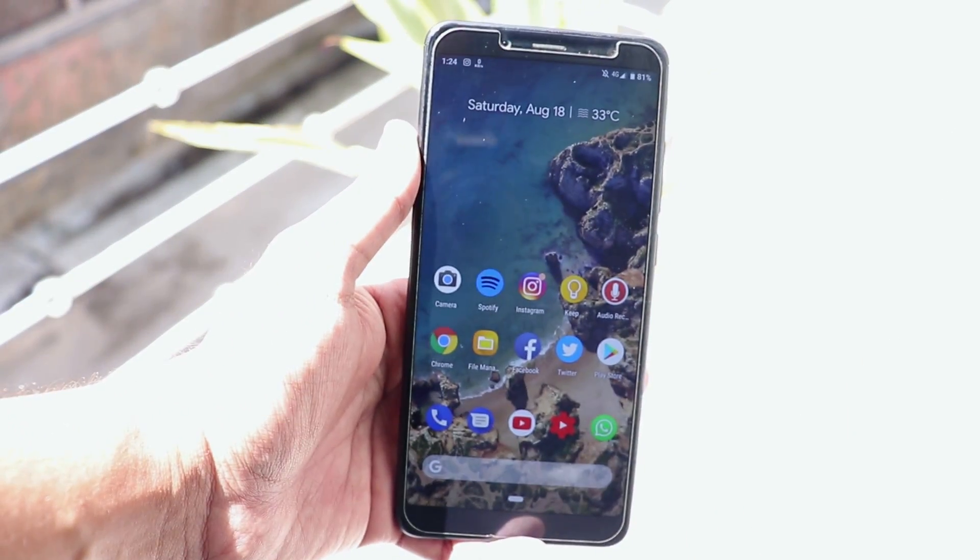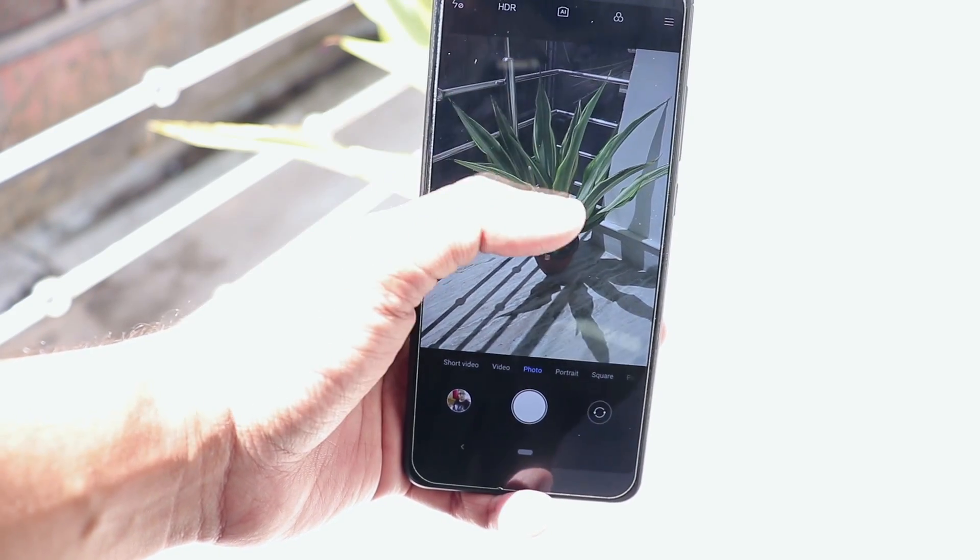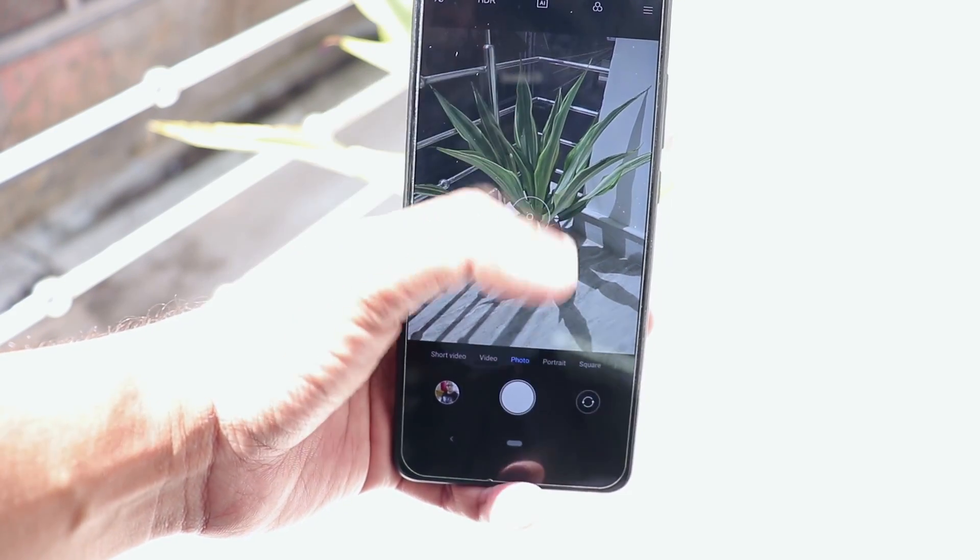In terms of RAM management, as you just saw, no app stored had been removed from memory — so that's a great thing. Now let's talk about the camera. As the stock camera on this ROM, we have the MI camera which has the AI stuff, and it's working super fine — it's the MIUI camera actually.